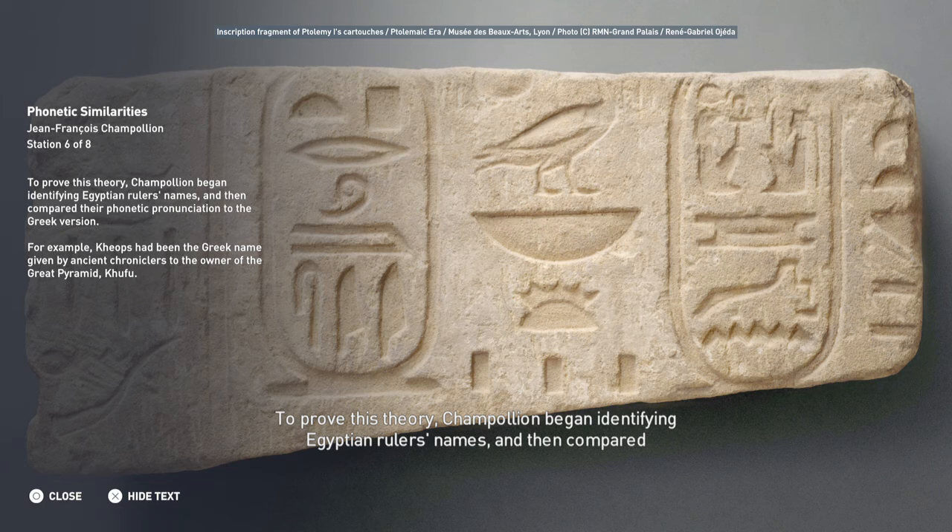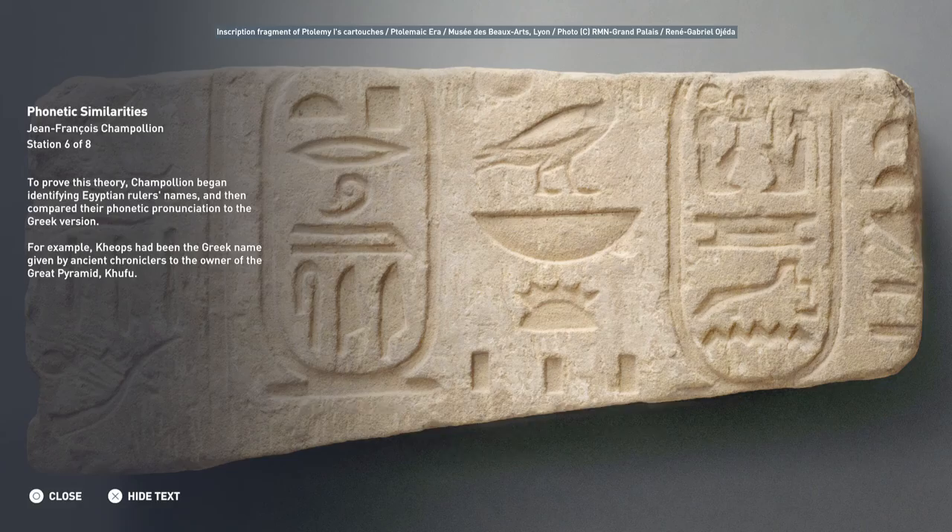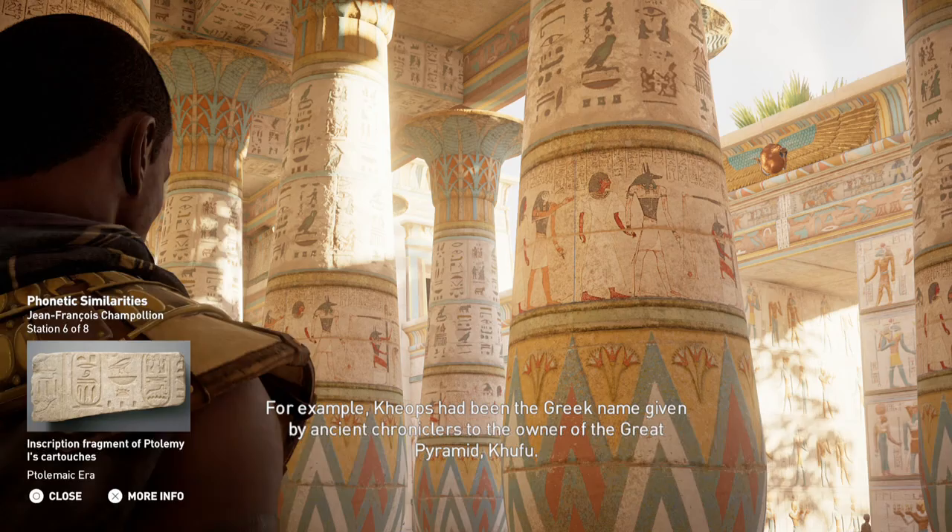To prove this theory, Champollion began identifying Egyptian rulers' names, and then compared their phonetic pronunciation to the Greek version. For example, Cheops had been the Greek name given by ancient chroniclers to the owner of the Great Pyramid, Khufu.